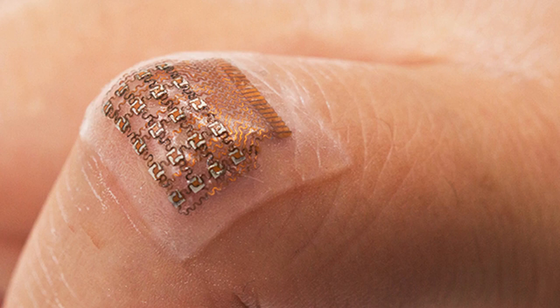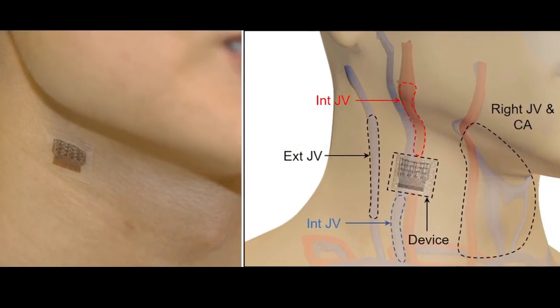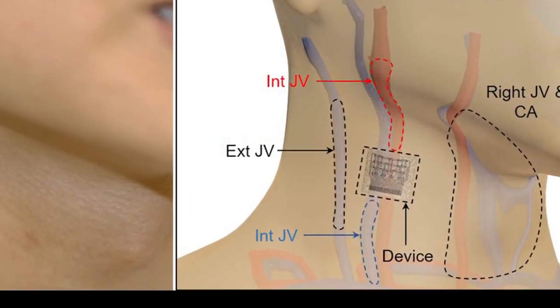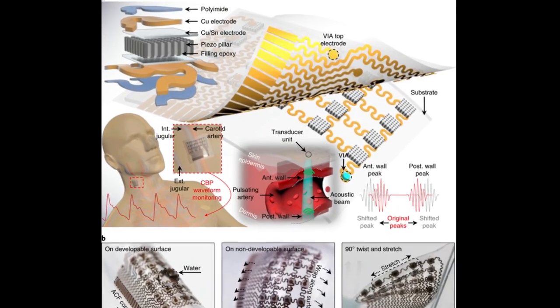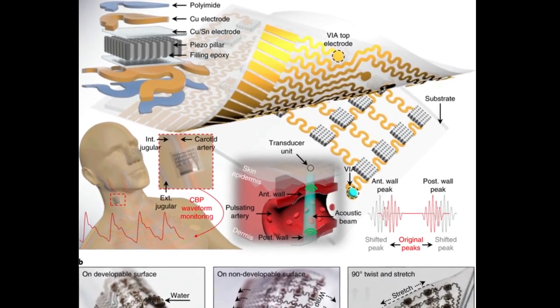Applications include real-time, continuous monitoring of blood pressure changes in patients with heart or lung disease, as well as patients who are critically ill or undergoing surgery. The patch uses ultrasound, so it could potentially be used to non-invasively track other vital signs and physiological signals from places deep inside the body.